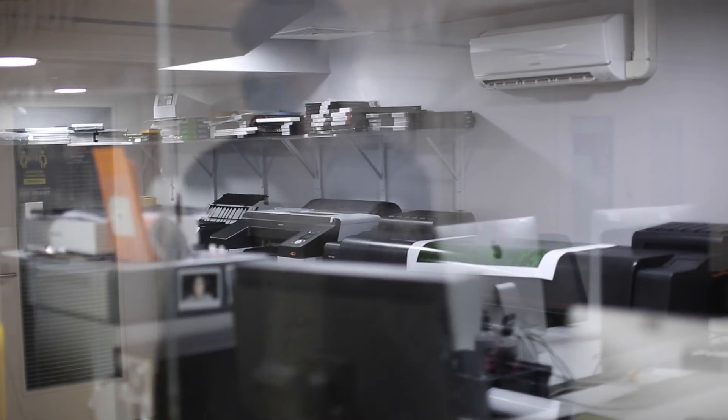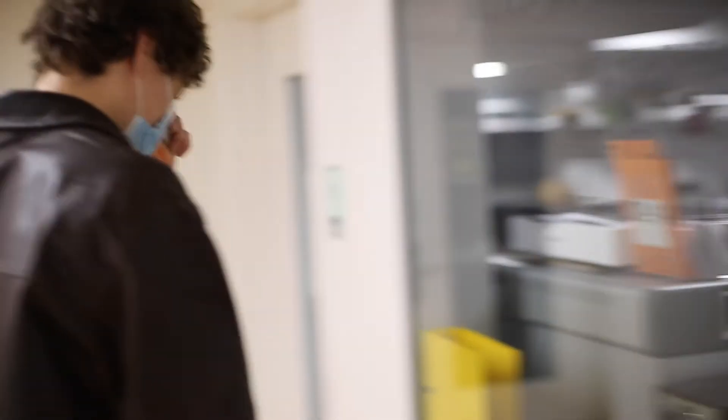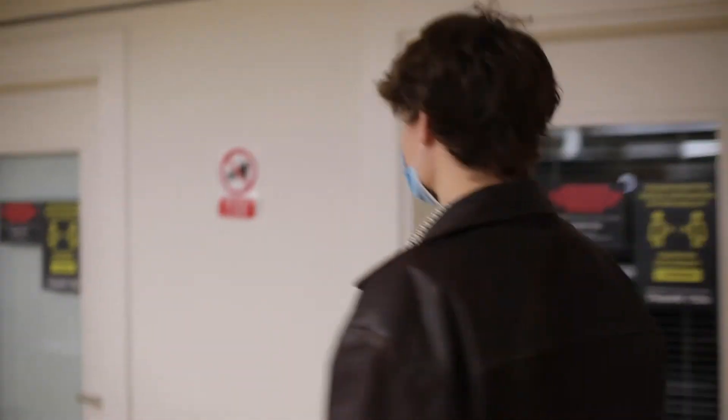This is the print area. If you want to print something on high quality paper or anything like that, they've got all the equipment that you need — really good printers over there. The technicians aren't in right now so we can't ask them any questions.